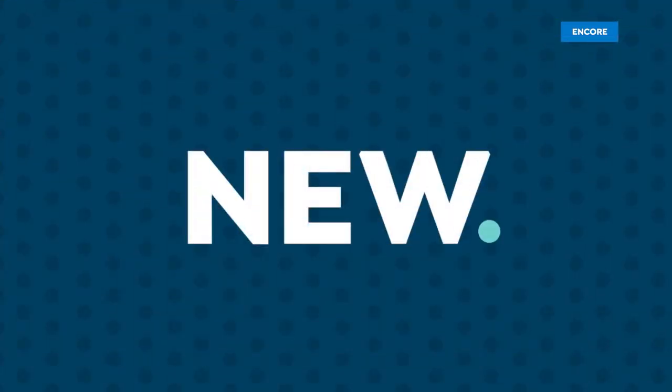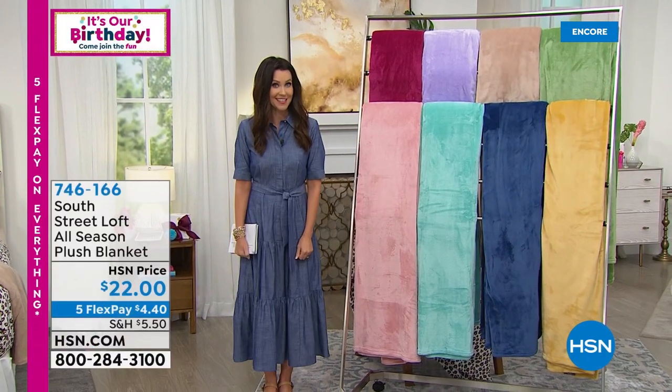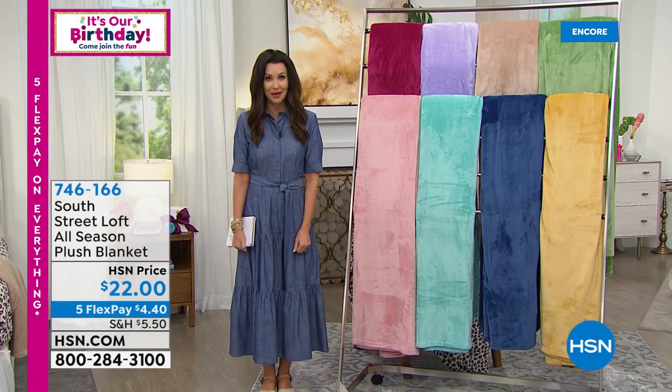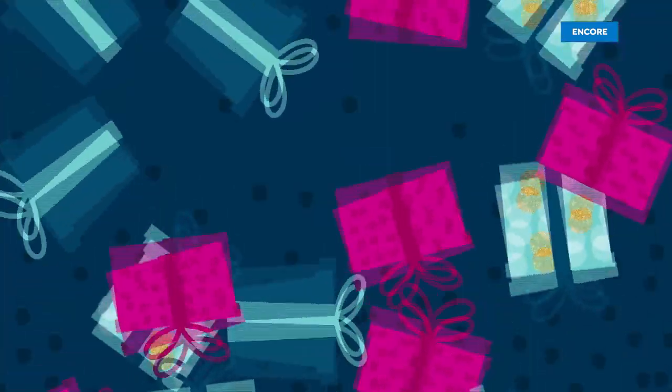So if you're new to HSN, welcome in. If you're new, you can apply for an HSN card today and we will give you $20 off your first purchase. If that's the Today's Special, it will be $5.85 to be able to get an entire sheet set at home for twin, twin XL, full, queen, king, California king. You can apply on the phone or on hsn.com.